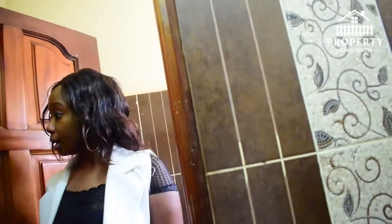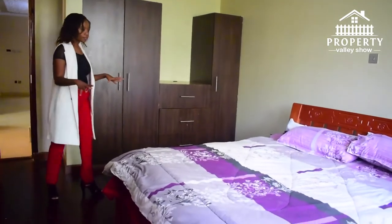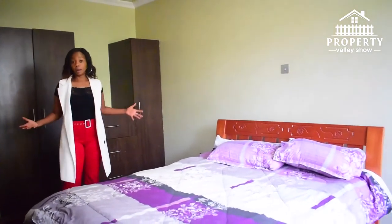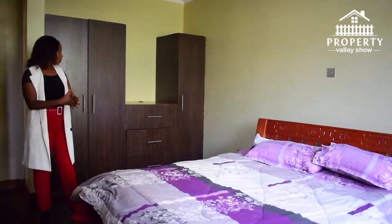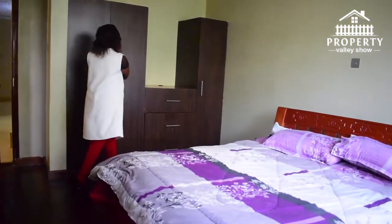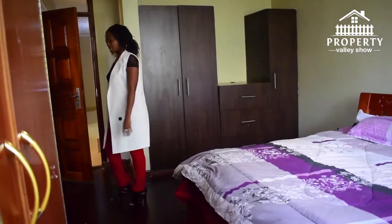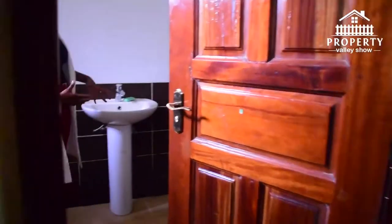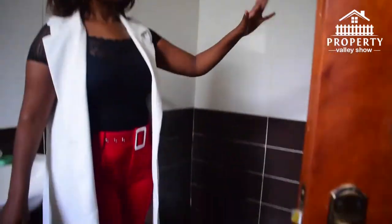Now to the downstairs guest room — it's spacious with space for a four-by-six bed, or even a six-by-six bed depending on how luxurious you want to be with your guests. There's ample space for a closet and drawers, with nice ceilings. The guest bedroom is ensuite with a toilet and shower — very well considered.